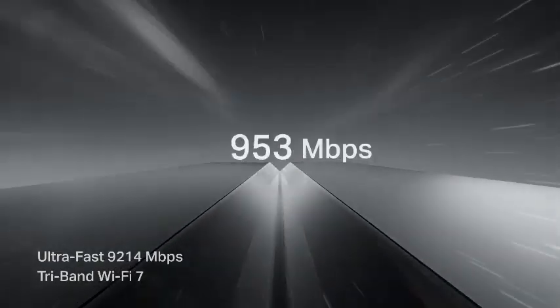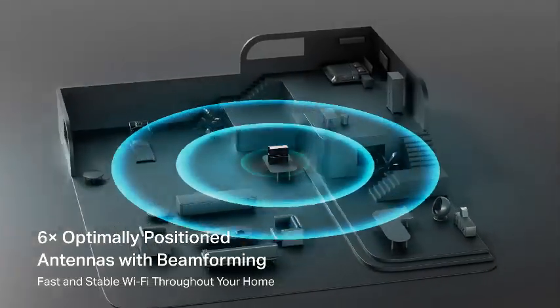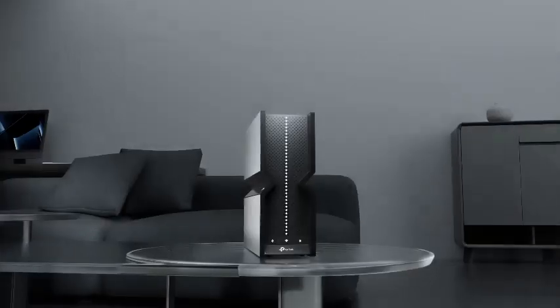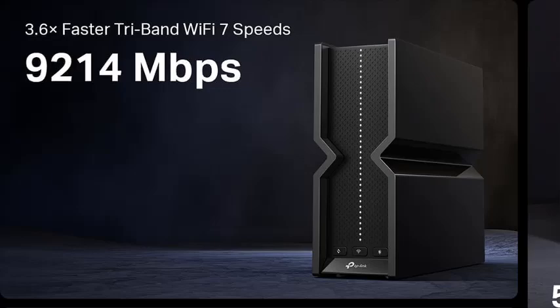Equipped with six internal antennas, the Archer BE550 provides robust coverage, blanketing up to 2,000 square feet with a strong and stable Wi-Fi signal. The inclusion of full 2.5G ports allows for high-speed wired connections, perfect for smart TVs, gaming consoles, and PCs.